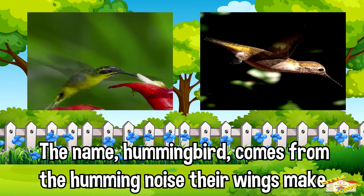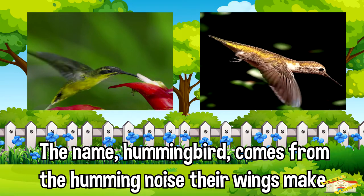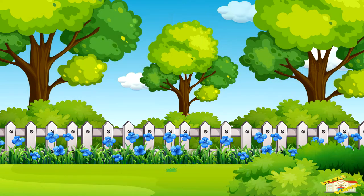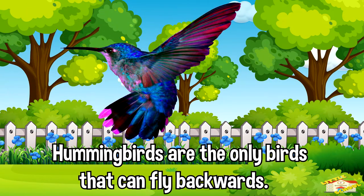The name hummingbird comes from the humming noise their wings make as they beat so fast. Hummingbirds are the only birds that can fly backwards.